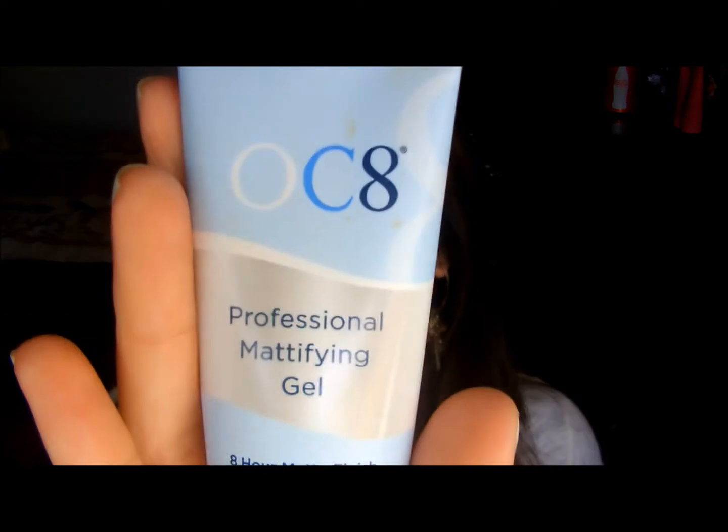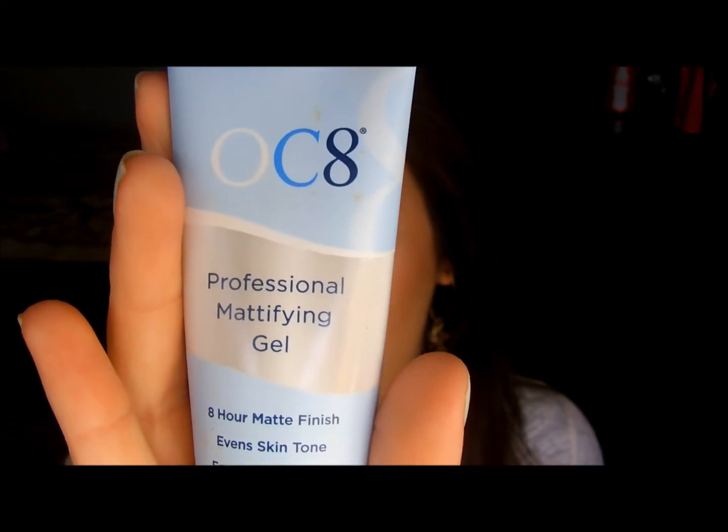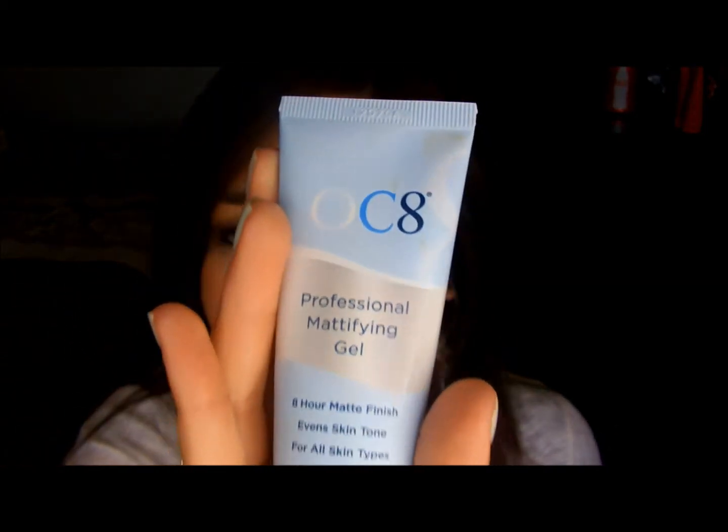I've been using OC8, which is a professional mattifying gel. I got mine out of a Glossybox, and I think it's like $30–$35. But it's supposed to keep you matte for 8 hours, and it does a really good job of that.